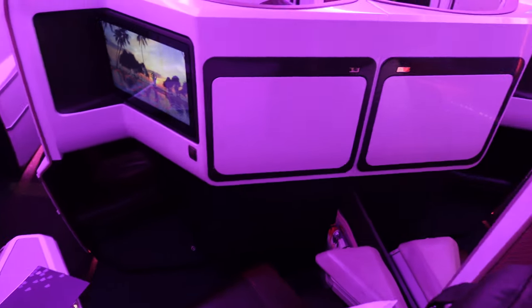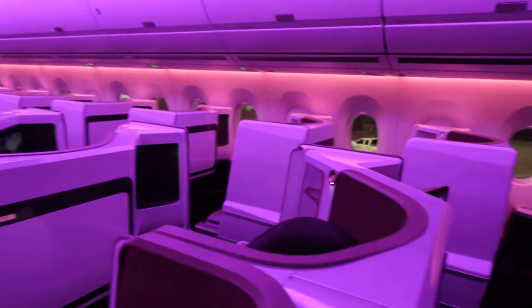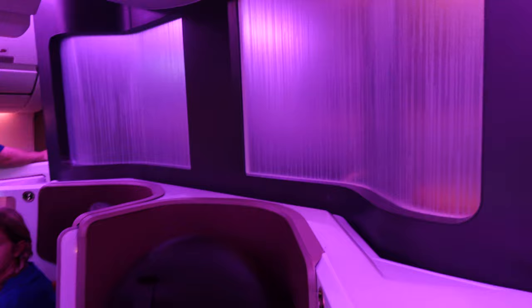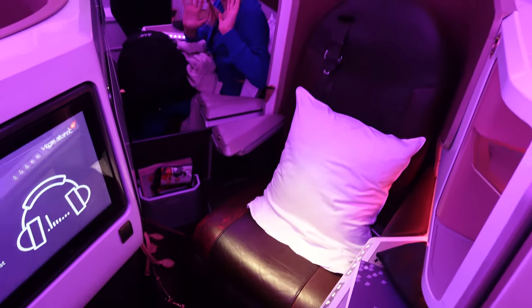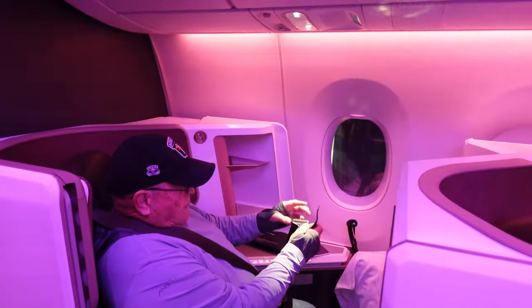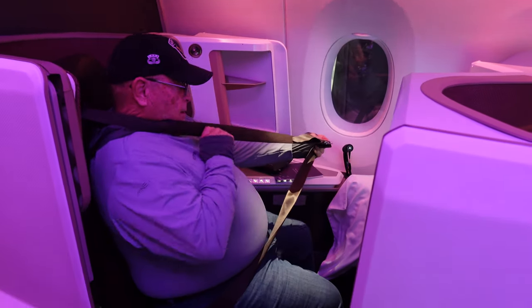One of the things that surprised me about this cabin is it felt more cramped than I was anticipating. I looked at other videos and I guess I just was expecting something a little bit more roomy on an A350. But compared to other cabins overall, the cabin just felt a little cramped, in my opinion.